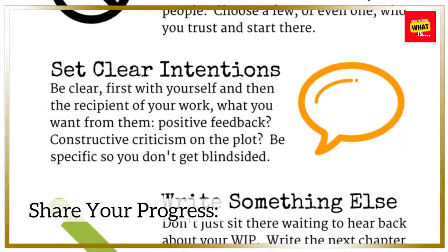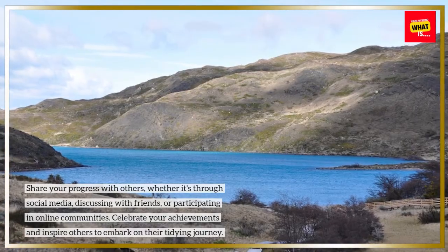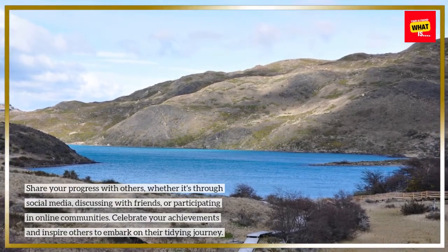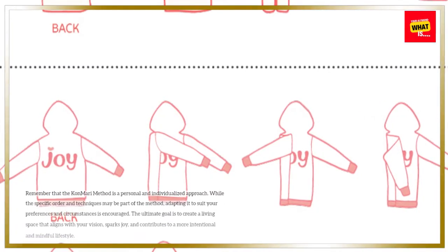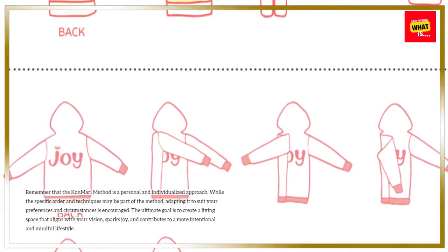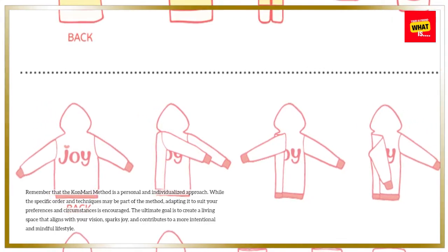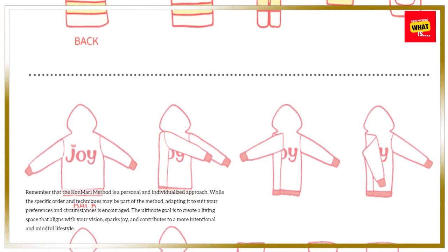Share your progress with others, whether through social media, discussing with friends, or participating in online communities. Celebrate your achievements and inspire others to embark on their tidying journey. Remember that the KonMari method is a personal and individualized approach. While the specific order and techniques are part of the method, adapting it to suit your preferences and circumstances is encouraged. The ultimate goal is to create a living space that aligns with your vision, sparks joy, and contributes to a more intentional and mindful lifestyle.